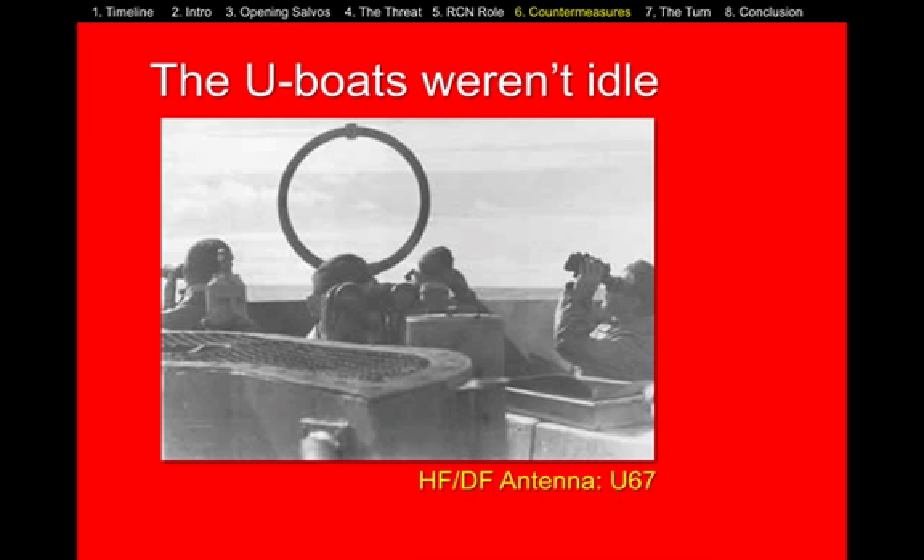In terms of detection, when a German U-boat surfaced to recharge its batteries, it would be listening for signals from the convoys and use that information to track them — both their direction and their speed. The Germans knew roughly where the Allied convoys were going to be, and this allowed them to be more precise.